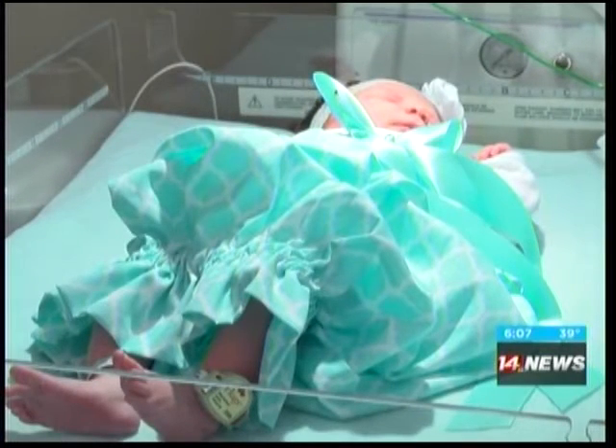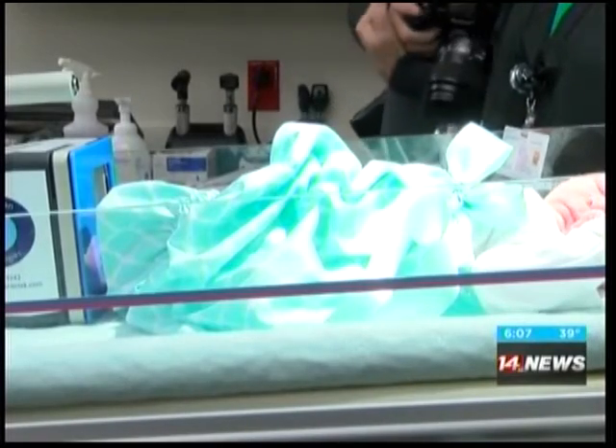In addition to those little feet, their weight, measurements, and birth date will be recorded. The idea was born from nurses' suggestions.